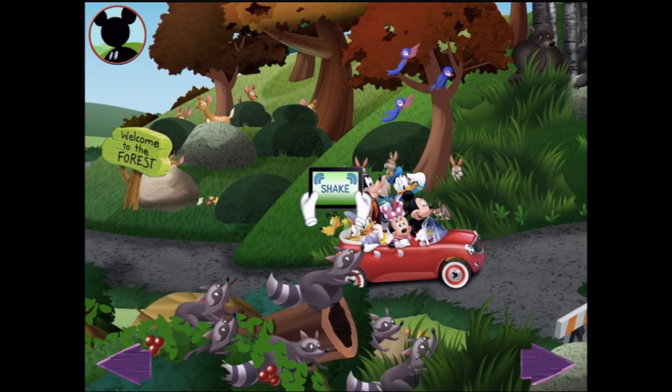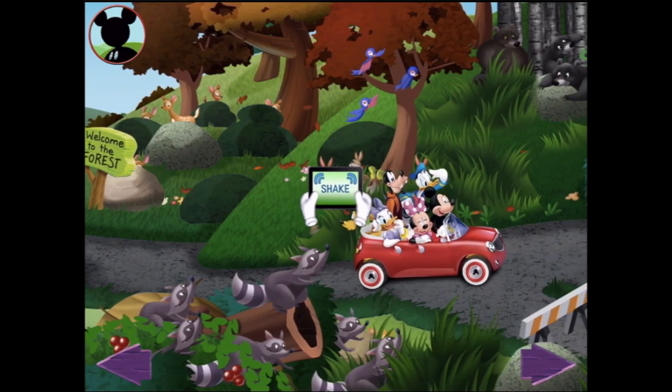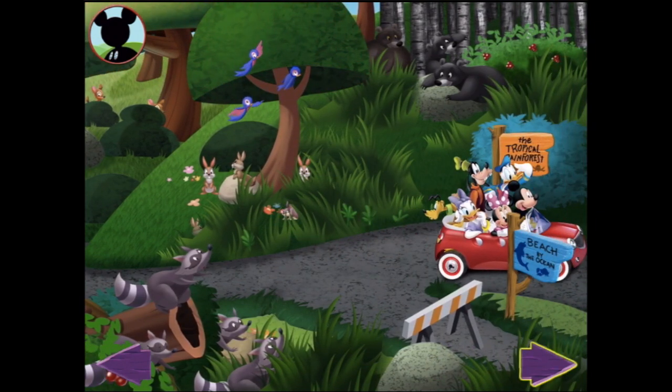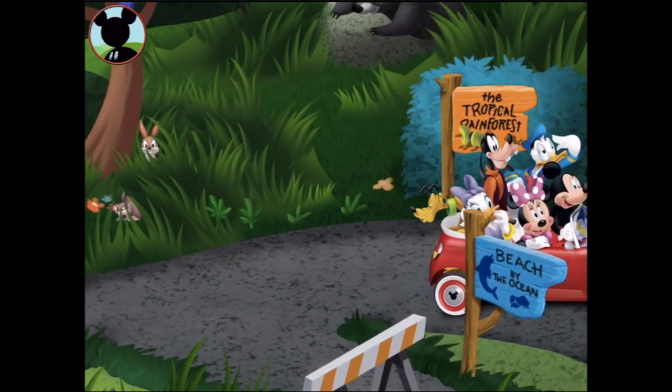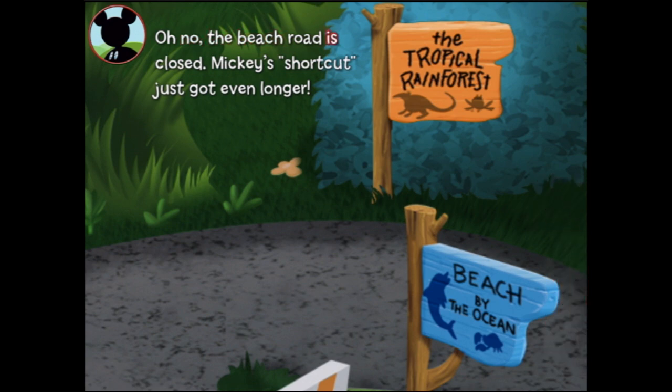Try shaking the screen! The leaves are falling — definitely autumn! Alright, tap the arrow. Mickey, your album is certainly filling up! It is! But we're still not going the right way — the beach road is closed! Mickey's shortcut just got even longer!